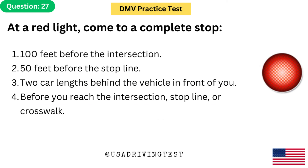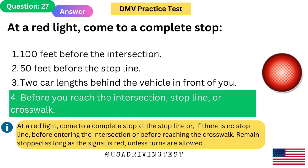At a red light, come to a complete stop: 1. 100 feet before the intersection. 2. 50 feet before the stop line. 3. Two car lengths behind the vehicle in front of you. 4. Before you reach the intersection, stop line, or crosswalk. The answer is 4. At a red light, come to a complete stop at the stop line, or if there is no stop line, before entering the intersection or before reaching the crosswalk. Remain stopped as long as the signal is red, unless turns are allowed.